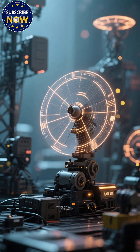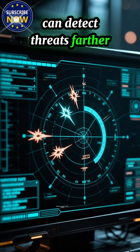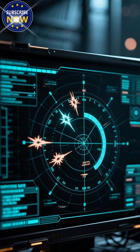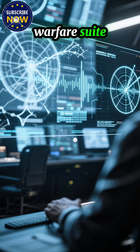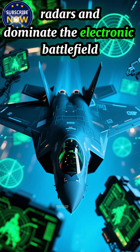Next, sensors and radar. The upgraded AN/APG-85 radar can detect threats farther, faster, and more accurately. Combined with an enhanced electronic warfare suite, the F-35 can jam enemy radars and dominate the electronic battlefield.